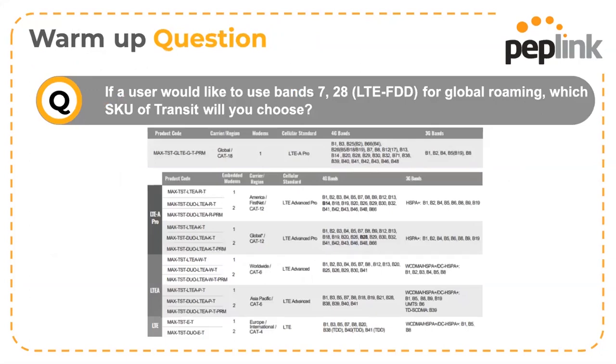Here's a warm-up question: if you have a user that needs to use cellular band 7 (2500–2690 MHz) and band 28 (703–803 MHz), which model would you recommend? We have multiple options — the CAT-18 version, the CAT-12 KT version, and the CAT-6 PT version. Which one would you recommend for your clients and why?